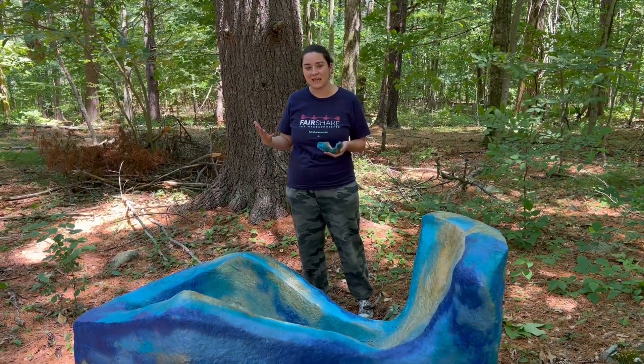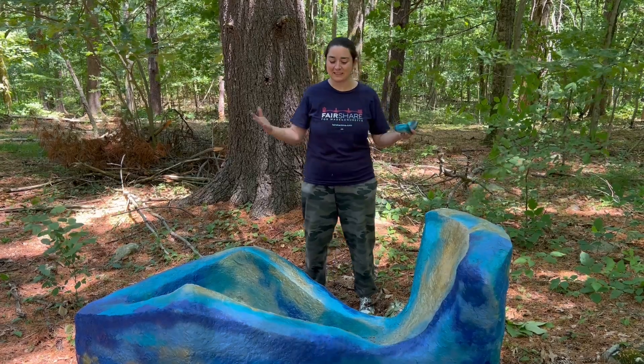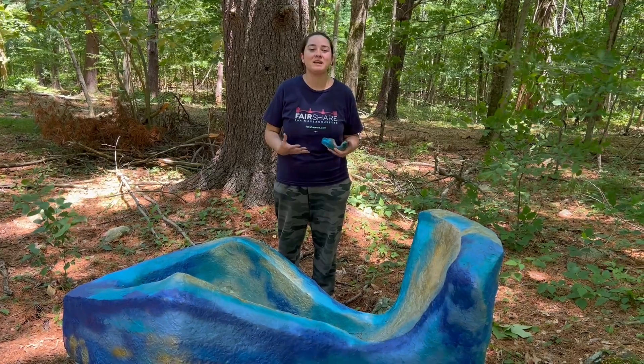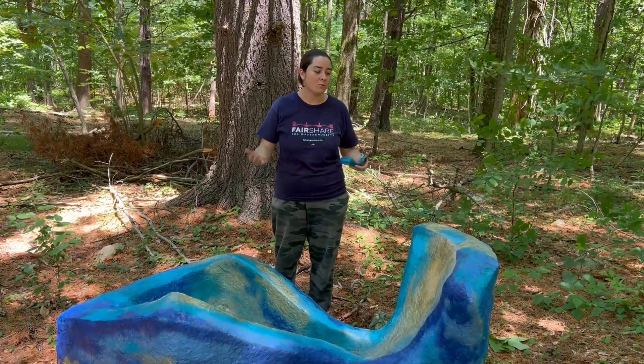Initially I started with some sketches, and then I made this little maquette here, and then I basically blew it up to be larger than life size. That way, as it gets into the environment, it takes up space and you can have a conversation with it that's more one-on-one.